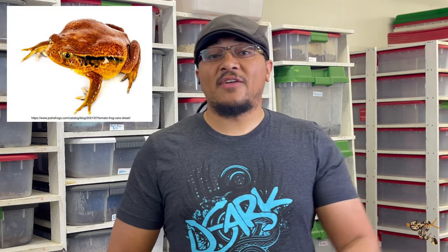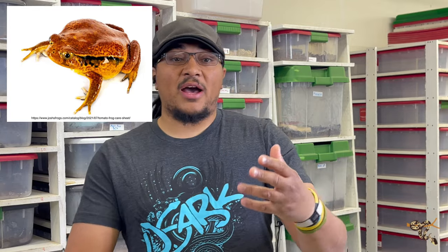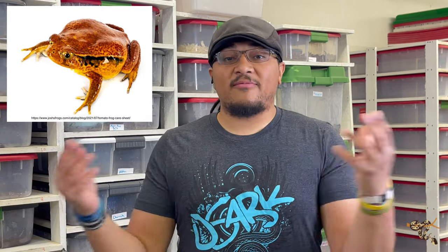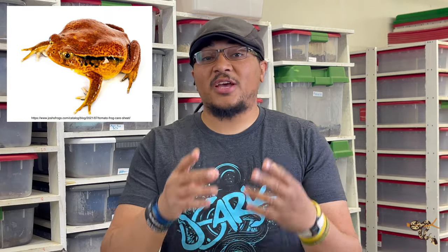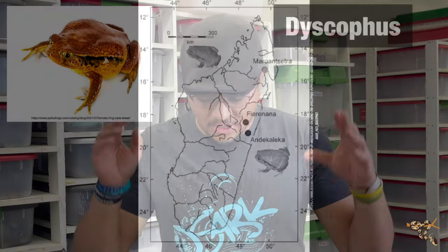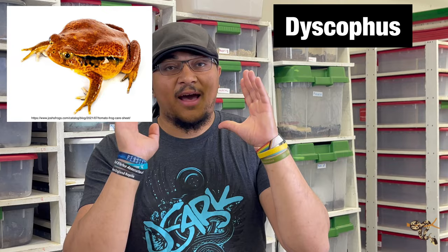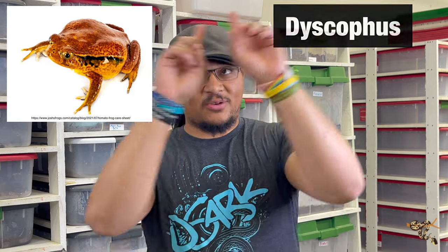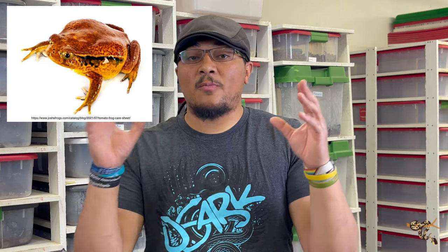Next up on the list is a very iconic Madagascar species: the tomato frog. I've actually learned quite a bit about tomato frogs since I originally did my tomato frog beginner amphibian video. The tomato frogs are found on Madagascar and are part of the same genus called Dyscophus, which is part of the larger family of frogs called the narrow mouth frogs.